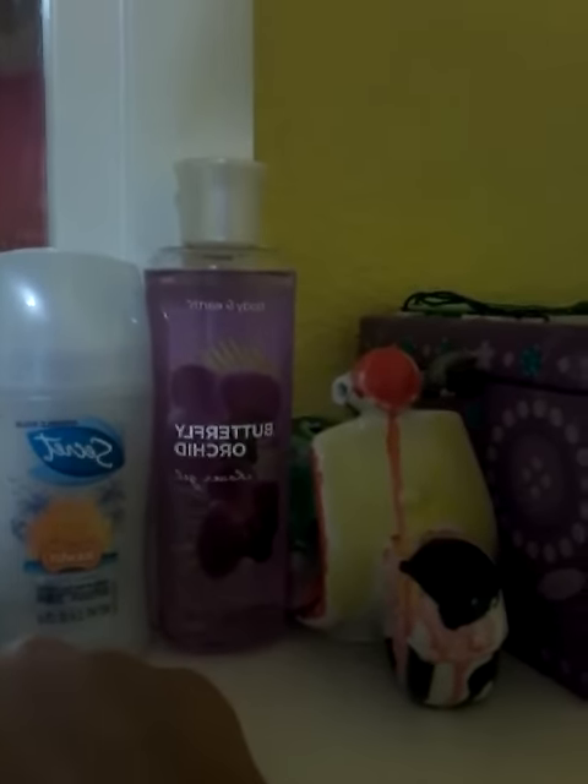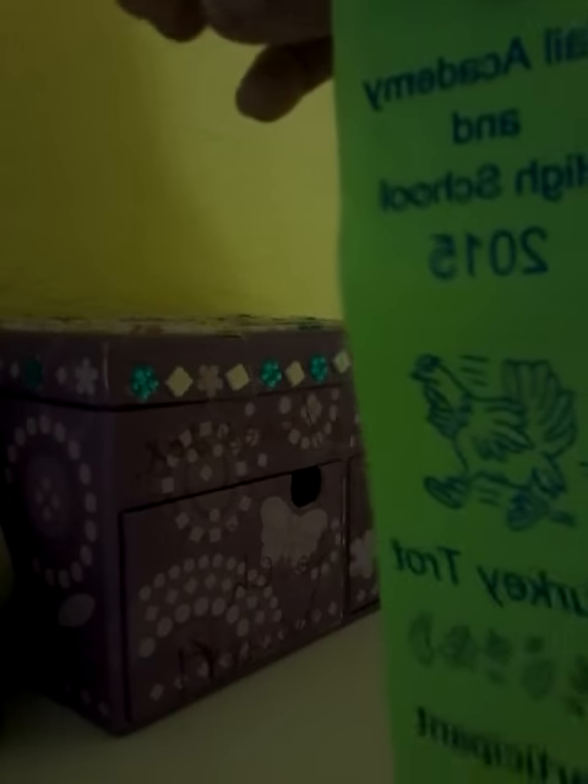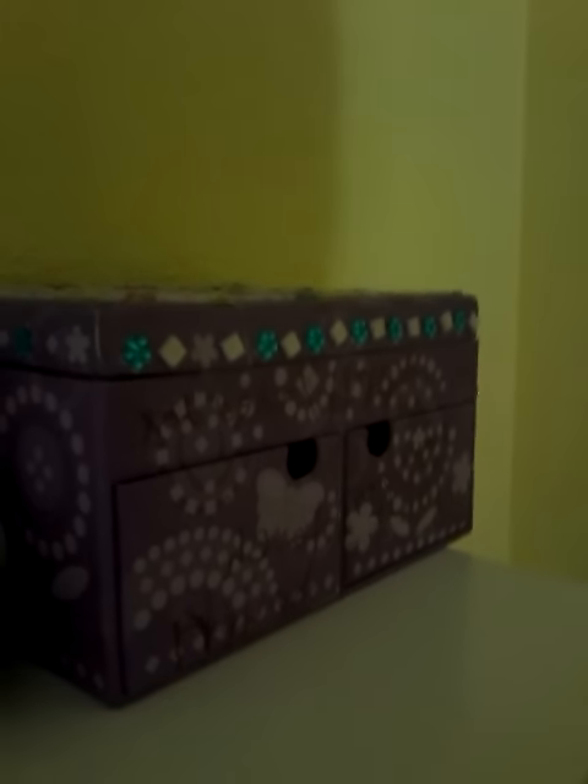I also have my license plate with my name, a little note for my teacher, and these butterfly orchard things I put in the back to make it smell good. There's also deodorant, a piggy bank, sour gel, a jewelry box, and my turkey trot ribbon — I actually got fourth place!